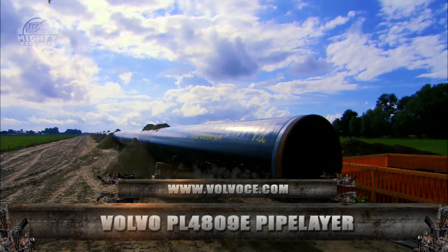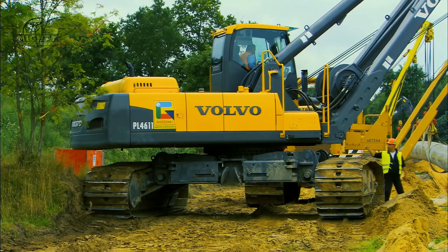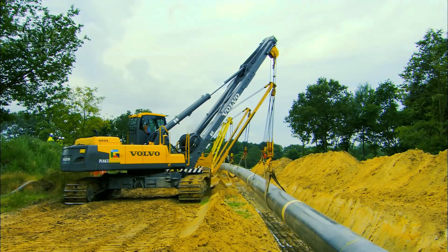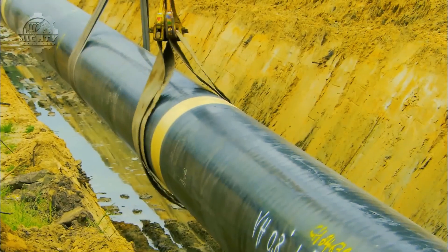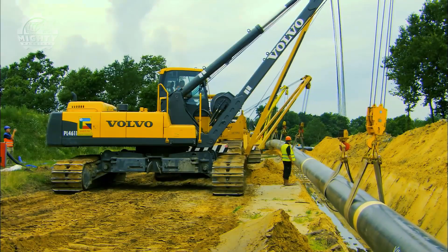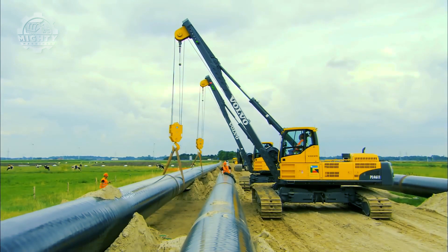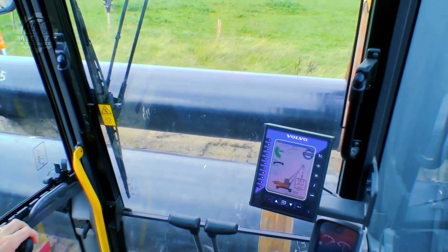Up next is the Volvo PL4809E Pipe Layer, a rotating pipe layer famous for bringing lifting performance to new and greater heights. With its intelligent design, high-tech features, and solid stability, the PL4809E remains one of the most productive and versatile machines, promising maximum uptime and return on investment. It isn't only capable of doing what traditional side booms do, but also has infinite placement possibilities with its unique 360-degree swing capacity, with the stability to work safely up to a 35-degree slope.